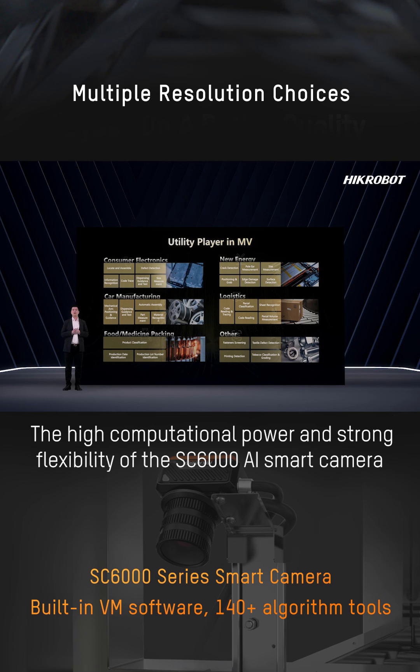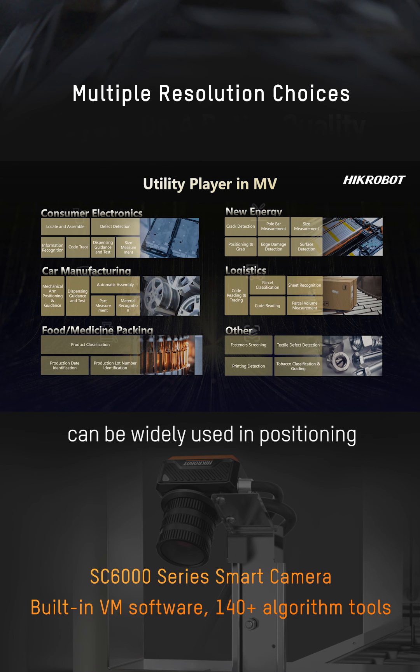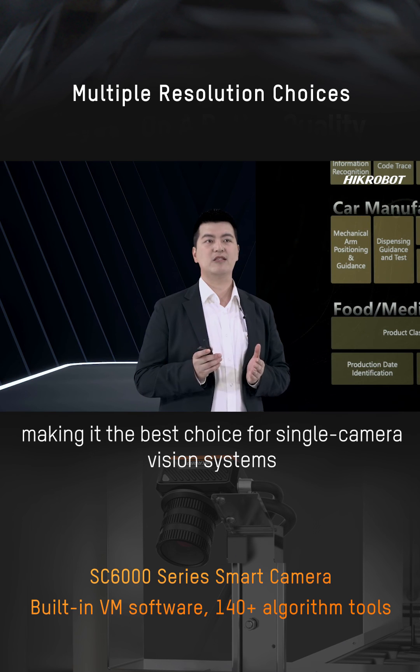The high computational power and strong flexibility of the SD6000 AI smart camera can be widely used in positioning, measurement, recognition, and detection in various industries, making it the best choice for a single-camera vision system.